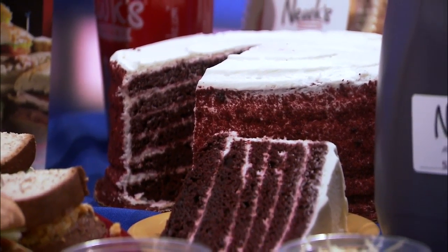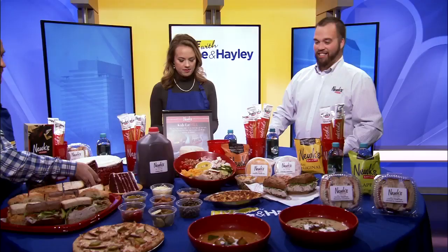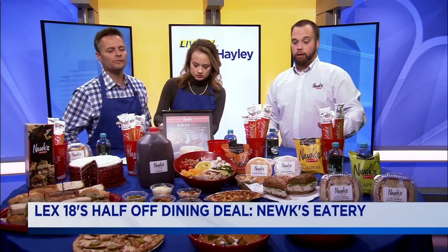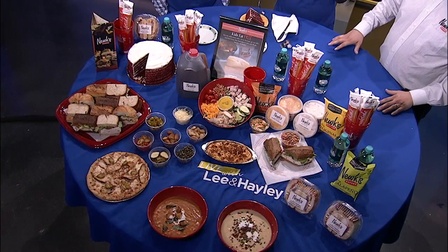Wow, you want to try it? I mean, yeah, of course you want to try it. Lee's watching his figure, so I'll eat this. We also brought some soups up front here — we've got our tomato basil soup on the left and our loaded potato soup on the right. We put bacon, onions, and sour cream, like a loaded baked potato for you.